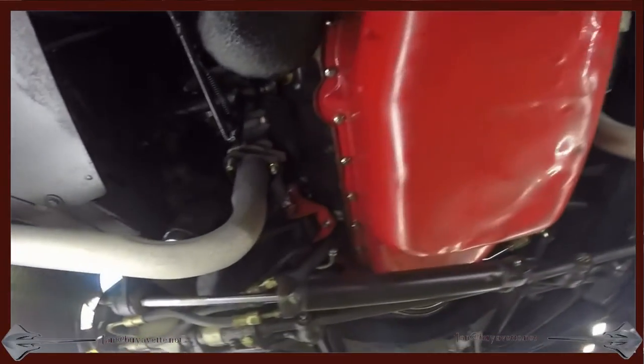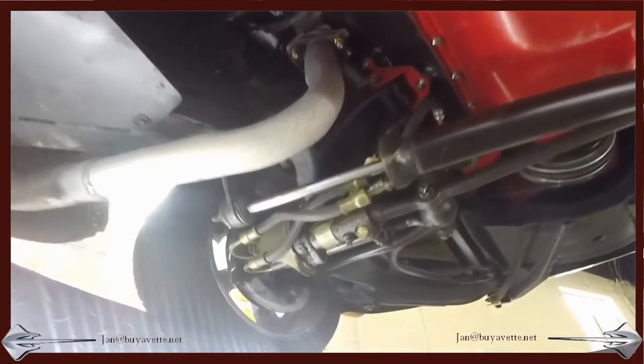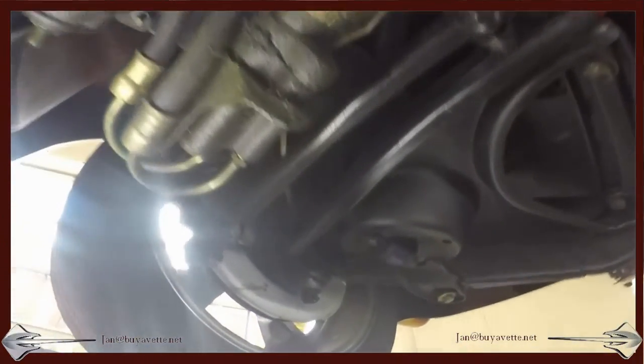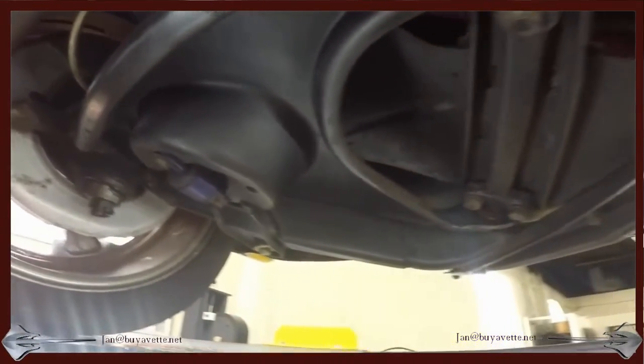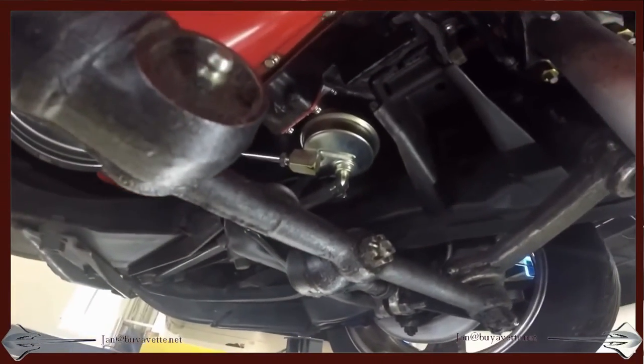It's fully operational and looking for a home. There you can see the power steering components, suspension, shocks in the front of the car — everything in great, great shape.